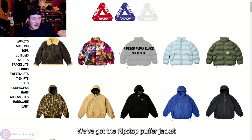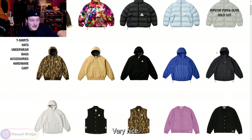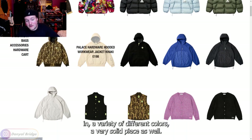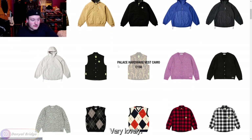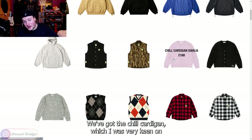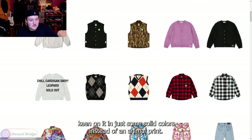We've got a hardware hooded workwear jacket coming in a variety of different colors — a very solid piece. We've got the micro jacket coming in a couple of solid colors. Very lovely. We've got the Palace hardware vest coming in two colors. We've got the chill cardigan, which I was very keen on when I saw it in the lookbook, but I was actually more keen on it in solid colors instead of an animal print.